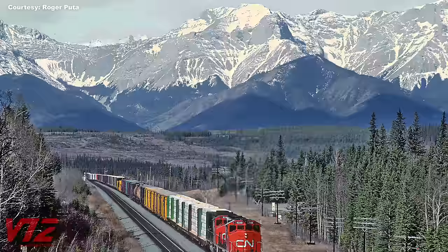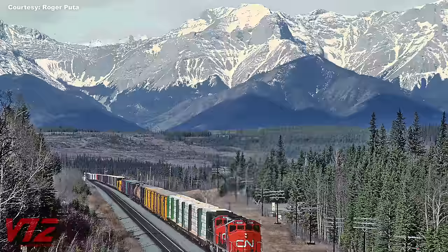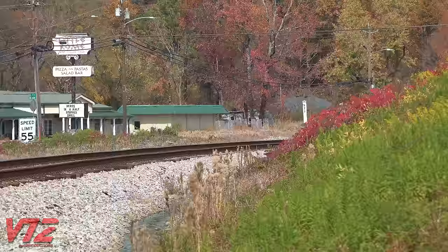These stunning photographs, taken by Roger Pouda, are of SD40-2s featuring General Motors' early version of a wide-nosed cab. A lot has changed with Canadian National over the years, but its road diesels still feature wide noses. This locomotive was built by General Electric.